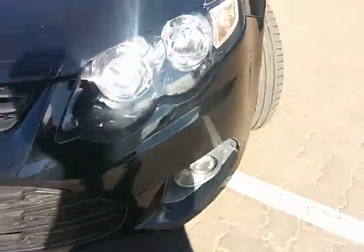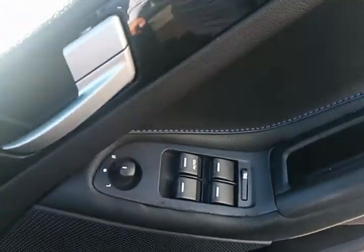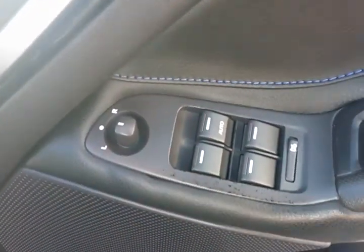Pop lights down the front. And I'll just show you inside the vehicle, Peter. On the driver's side, you've got electric windows. There was a little bit of chipping, I'd imagine, from rings or something like that.